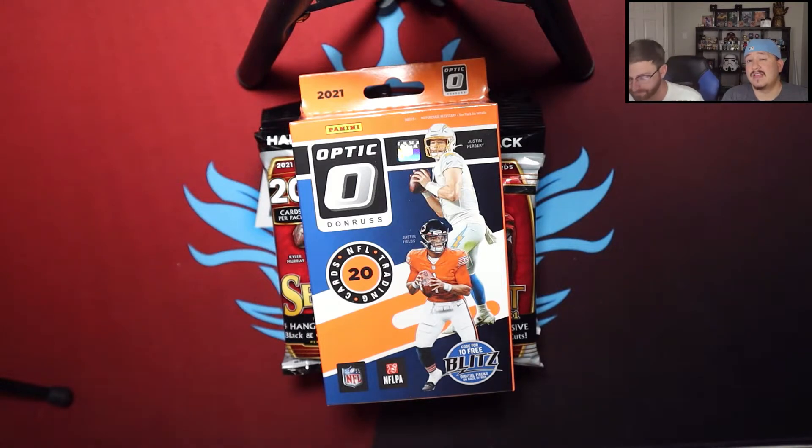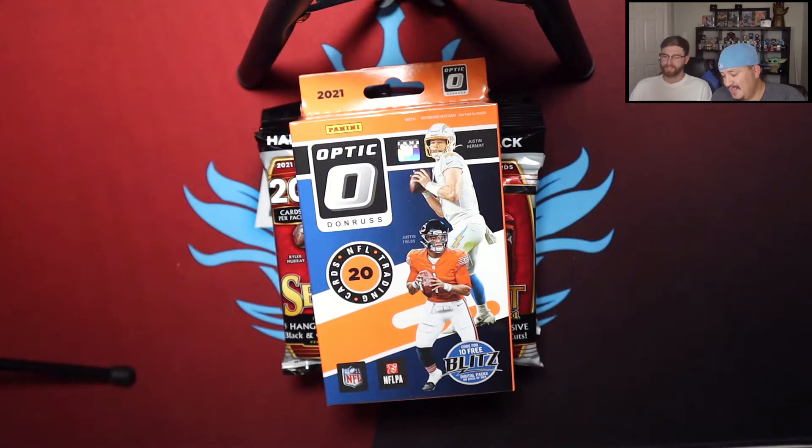Now that that's out of the way, let's get into why we're here. Ryan has some hanger products — Panini has decided to go away from the box format and is now doing hanger packs for Select. It's still 20 cards per pack. Ryan hit a Walmart stock and has eight of those plus one Optic pack, so we're going to look at all these products right now.